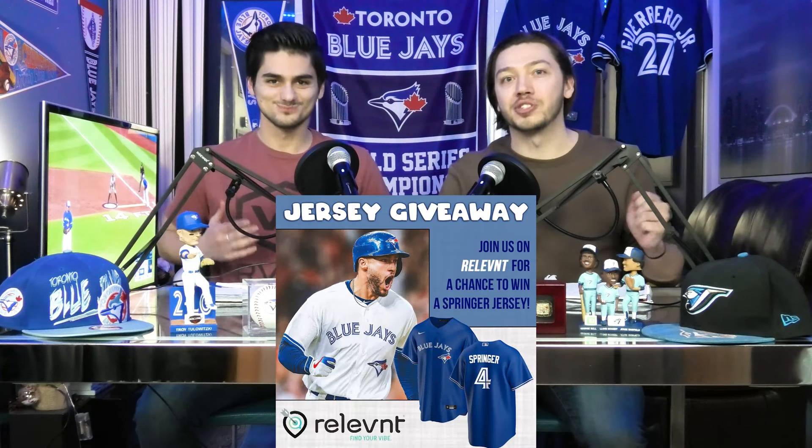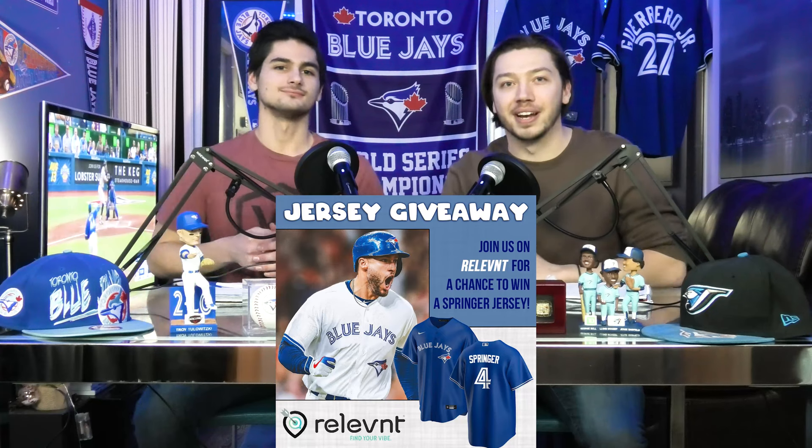Hey guys, guess what? We're giving away a new George Springer Blue Jays jersey, and this is how you get entered into the contest.